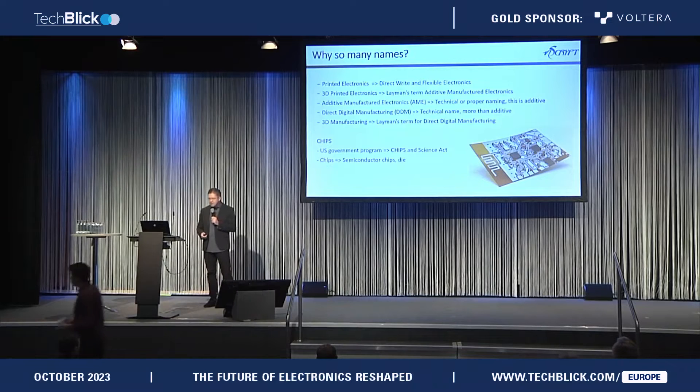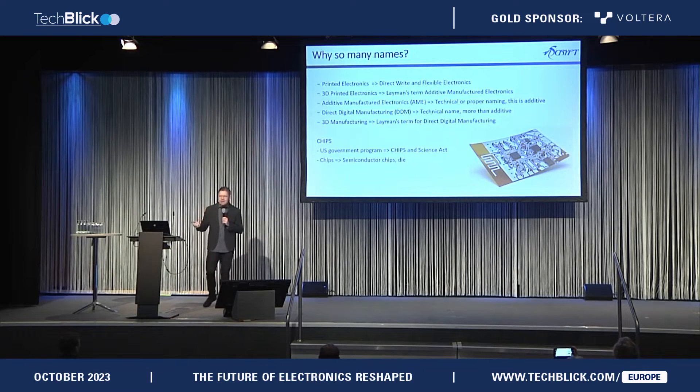Then it moved to what we call direct digital manufacturing — that's the technical term — and it just means more than additive, so you can do subtractive or other processes as well. And then 3D manufacturing is the layman's term for direct digital manufacturing. That's just it — for you marketers who seem to like cute names, something that people can understand. I think that's what it went through.